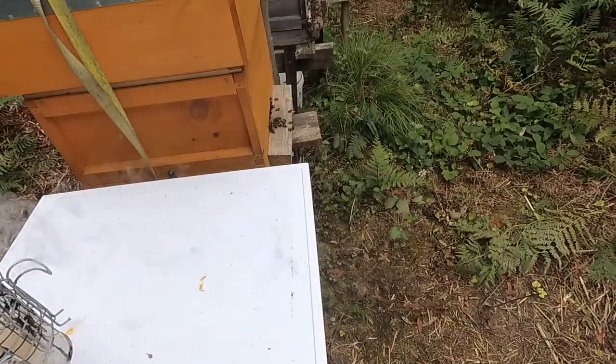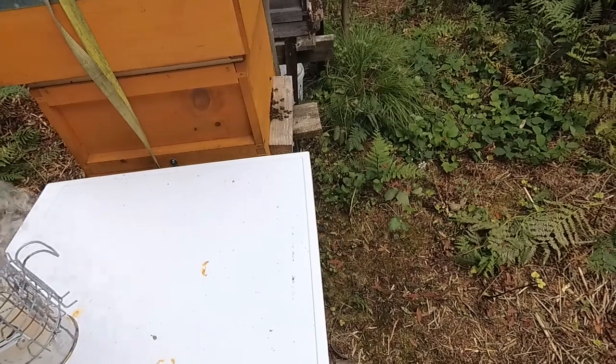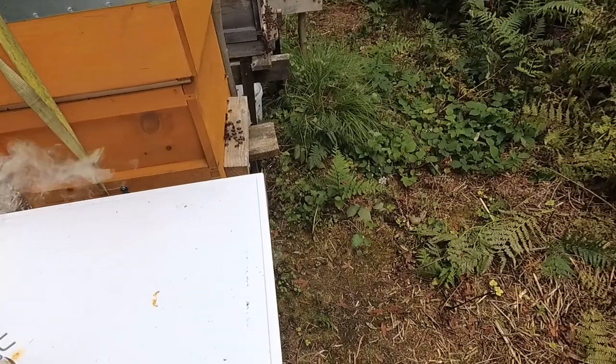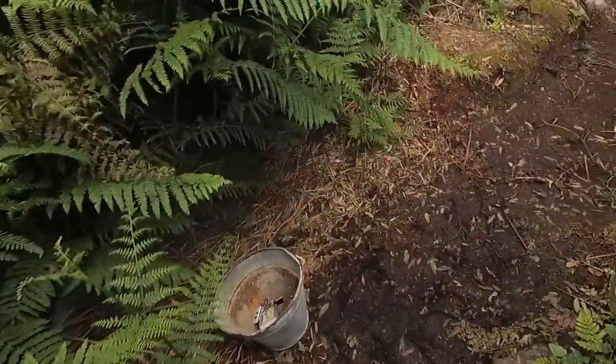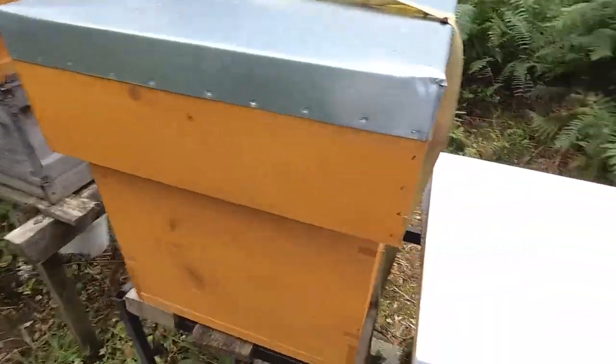I can see some nice yellow pollen coming in — that's something I wasn't seeing last week, so they're obviously finding something. Oh yeah, there's loads of pollen coming in there. Lovely. Right, let's see how they're getting on.